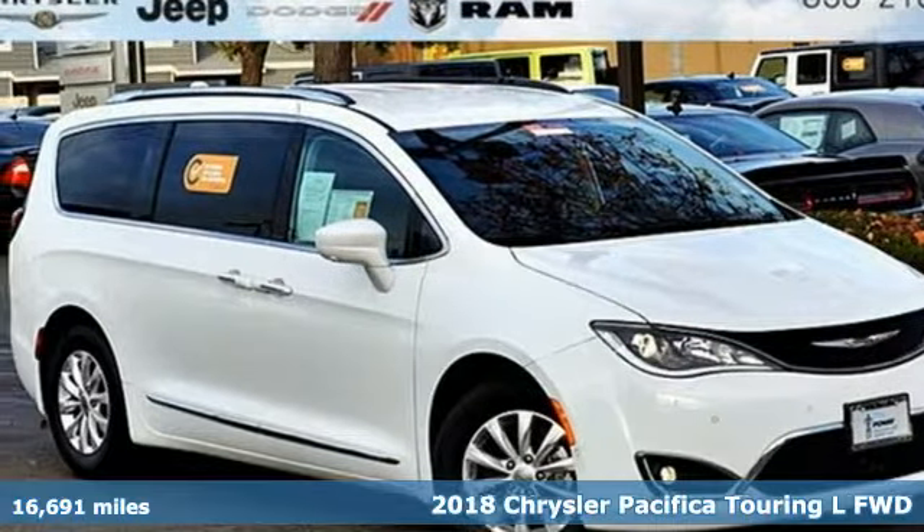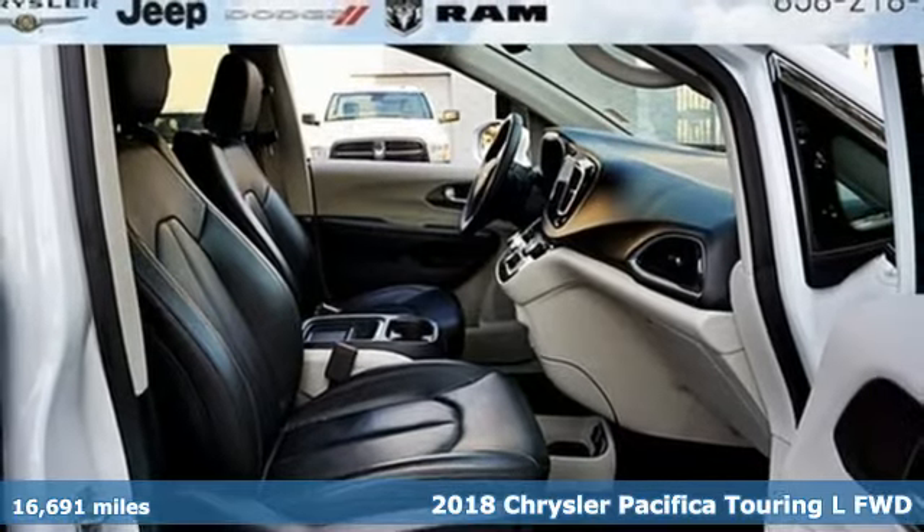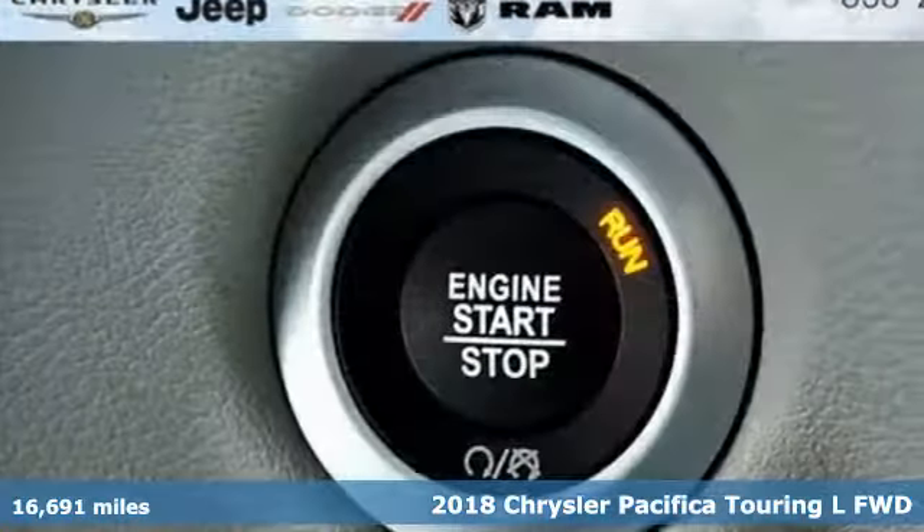Here's a 2018 Chrysler Pacifica. No matter your purpose, the Pacifica has been carefully crafted to help you achieve more than ever before.